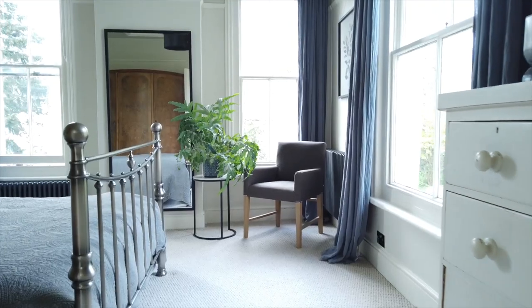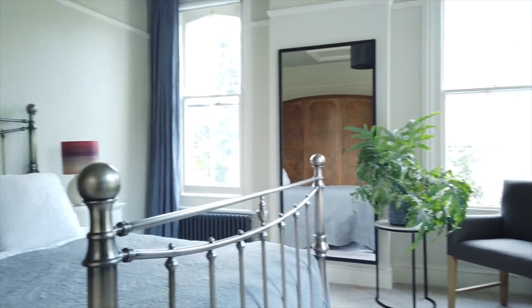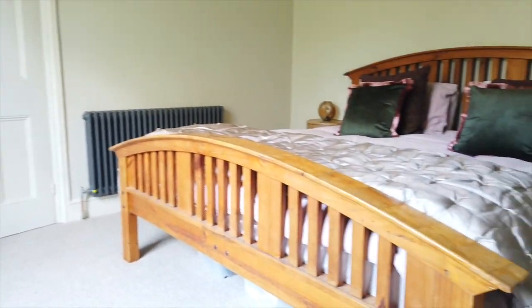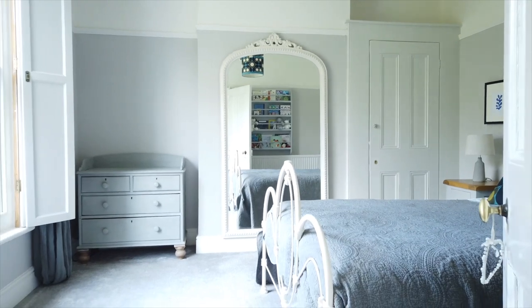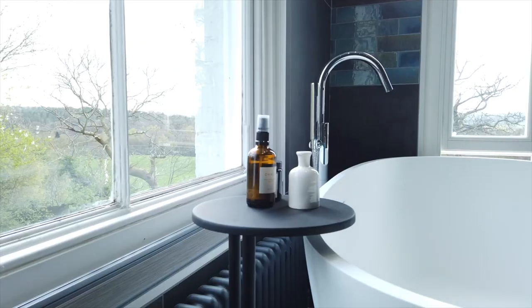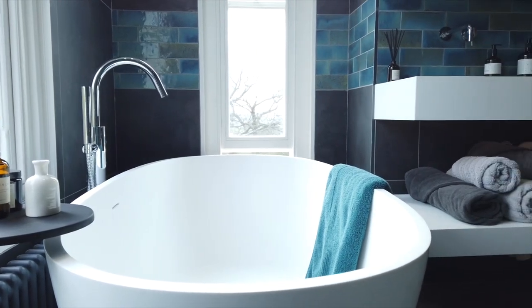The second bedroom is a glorious dual aspect room flanked with tall sash windows. Nice views and tall sash windows are found to the third bedroom and the fourth. The fitted bath and shower room is truly something to behold — beautifully designed, it offers elevated views, a luxurious finish and underfloor heating.